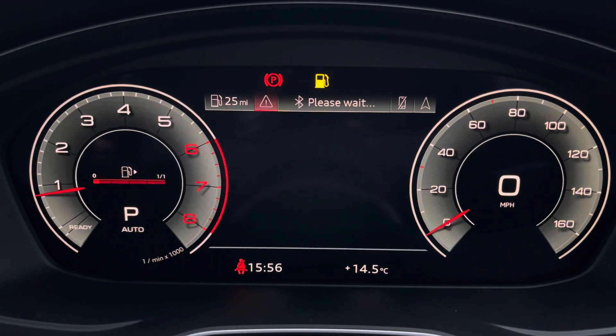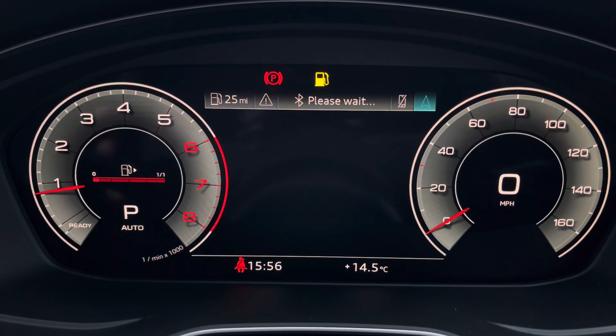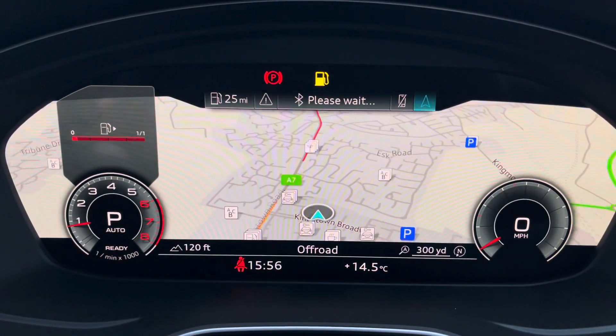The Audi Virtual Cockpit gives you access to a variety of menus including vehicle information, media playback, telephone connectivity, as well as satellite navigation — all within your peripheral vision.